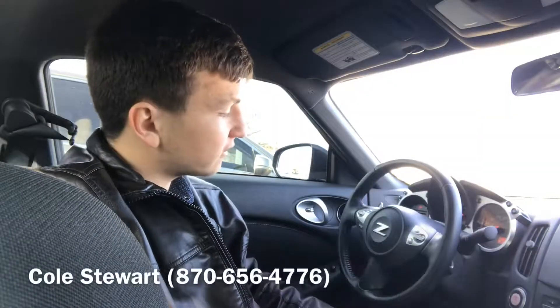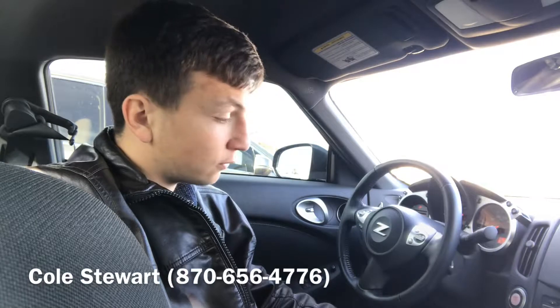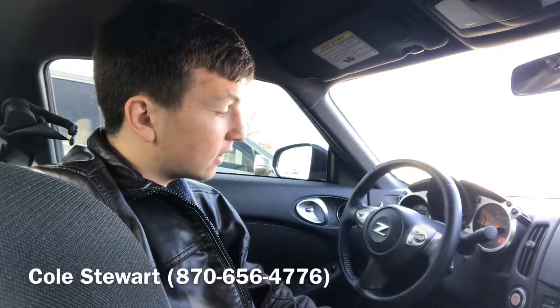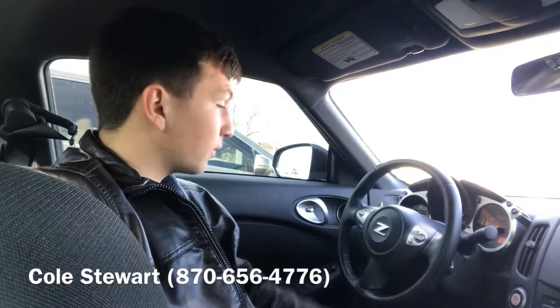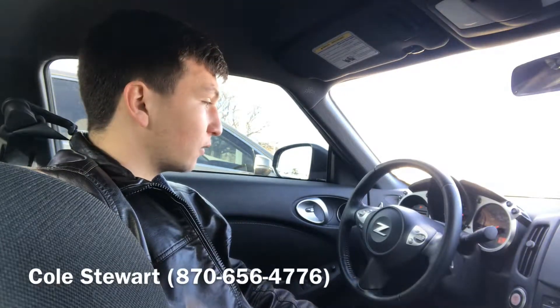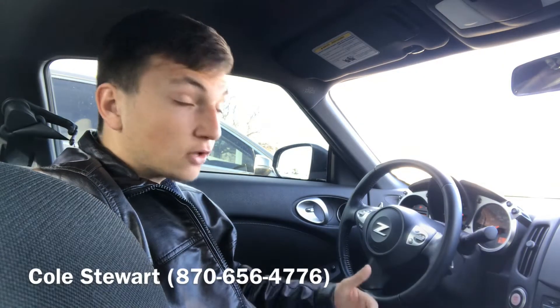If you guys are interested in this beautiful 370Z, just come on down to Jackie Cooper Nissan here in Tulsa, Oklahoma, and come check it out. It's beautiful — it's a super fun car to drive. Or you could dial my cell phone number at 870-656-4776, and it'd be my pleasure, seriously, to give you more information on it. We'll take it for a spin, we'll have a real fun time. Thank you guys for watching, I appreciate it. Have a great day.